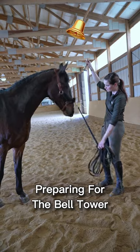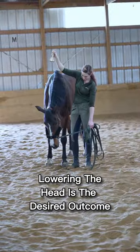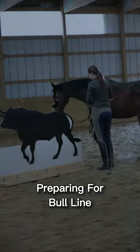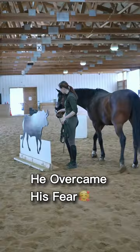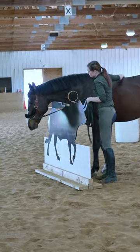The first obstacle we worked on is preparing for the bell tower, getting Jack used to the bell over his head. Good boy. When Jack first saw the bull, he was pretty afraid of it. I'm going to be riding up to the bull eventually, so I'm happy with how he started going up and being a little more curious about it.